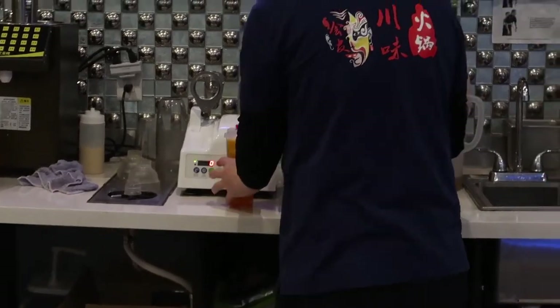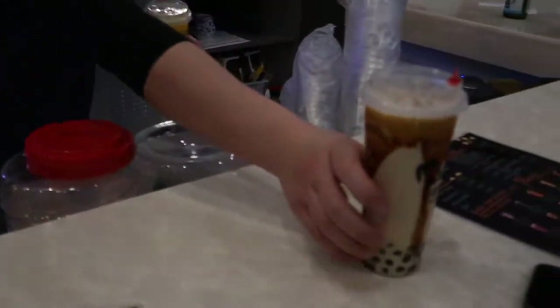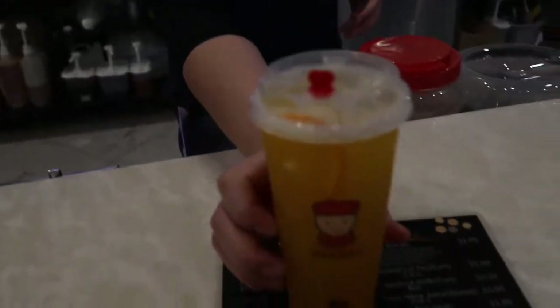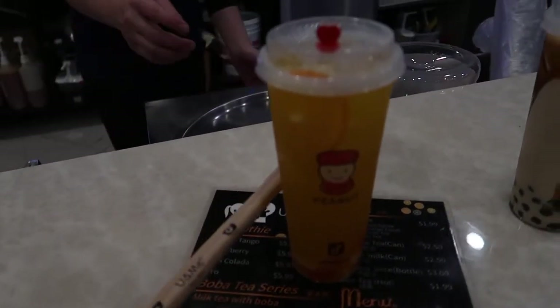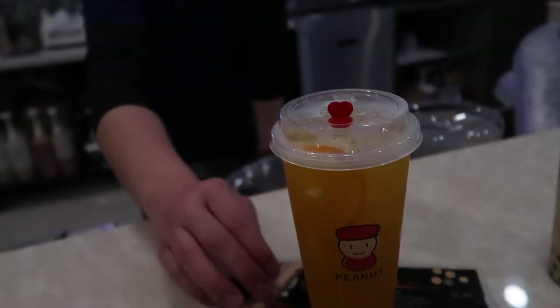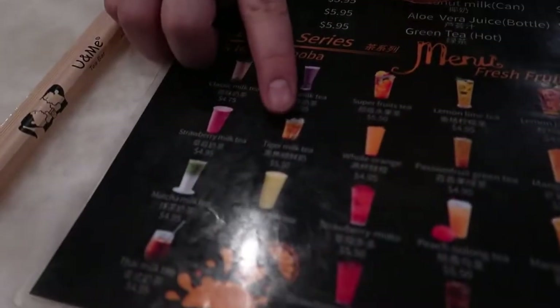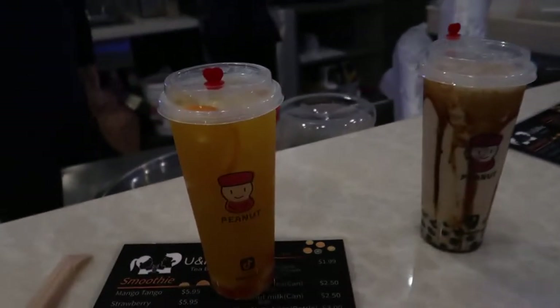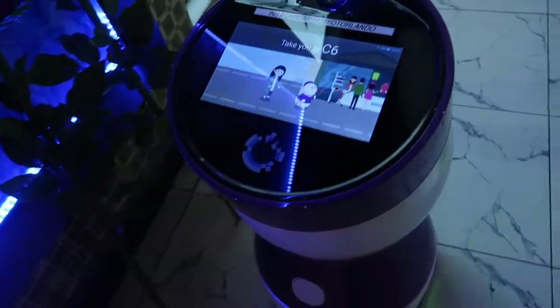Those look really good — yummy, thank you so much. What are the names of these drinks? This one is Whole Orange, and this one is Tiger Milk Tea. Tiger milk tea — thank you so much. He's taking us to the table now.